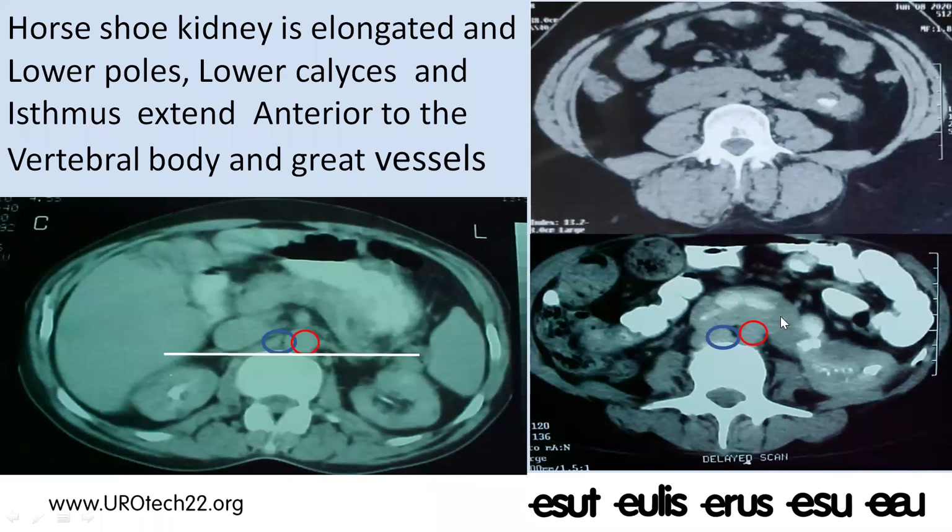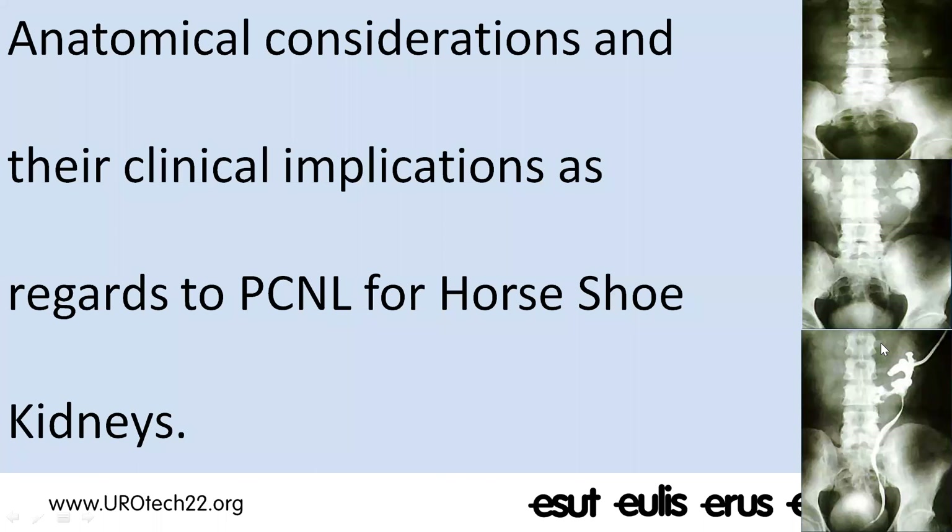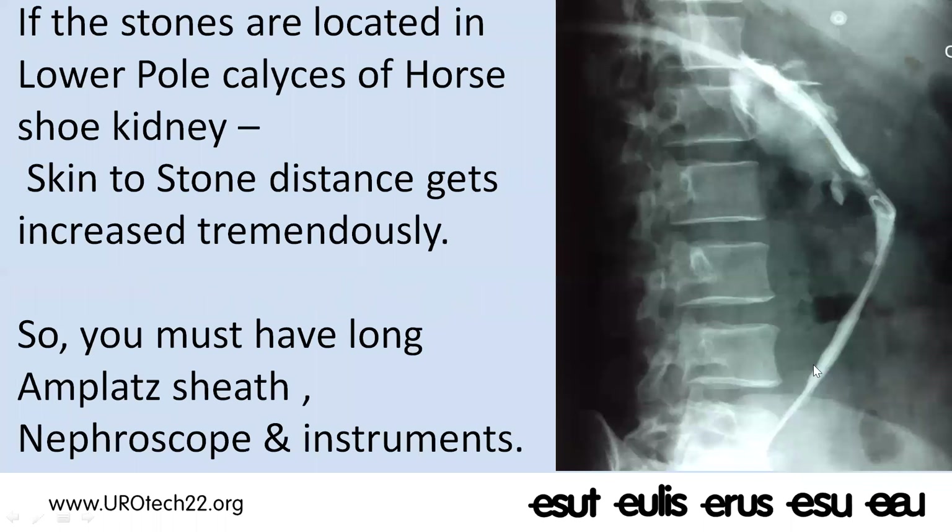Very rarely, the isthmus will be located posterior to the great vessels — so these are elongated kidneys to a great extent. Regarding anatomical considerations and their clinical implications for PCNL in horseshoe kidneys: the stones are located in the lower poles and we have to reach them with the nephroscope, so the skin-to-stone distance increases tremendously.